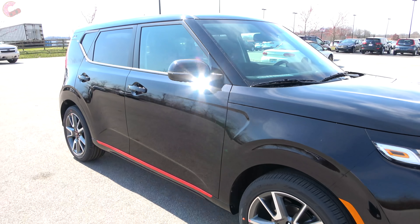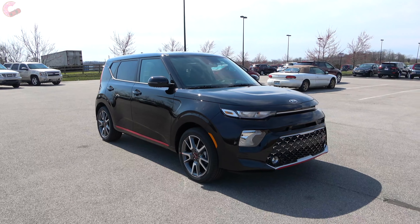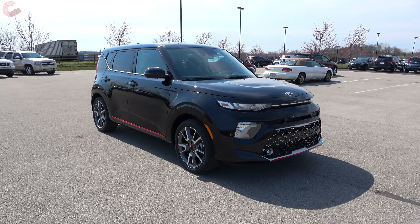That wraps up one of the first in-depth looks at the 2020 Kia Soul GT Line. Please hit the like and subscribe buttons if you haven't already, and we'll catch you next time as we sample more of the latest automotive delicacies.